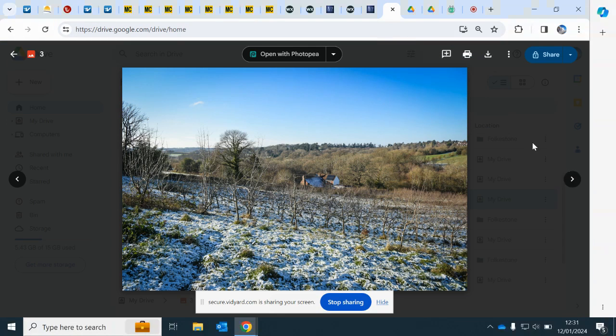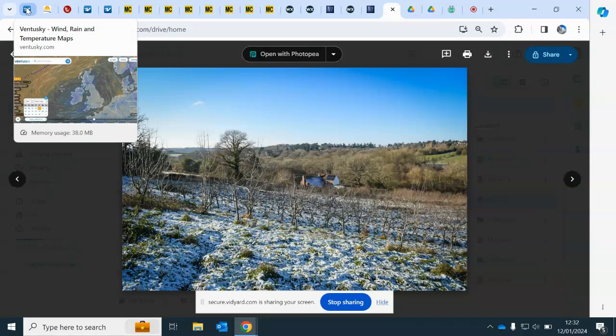Good afternoon everyone. Here we go again — Friday the 12th of January 2024. Next week's UK arctic northerly: how long, how snowy, how cold? That's not the sort of title you see in a video very often, but the long prog to cold spell is on its way and we're going to have a look at all the details.